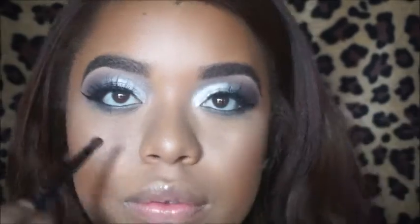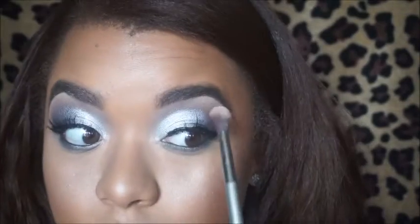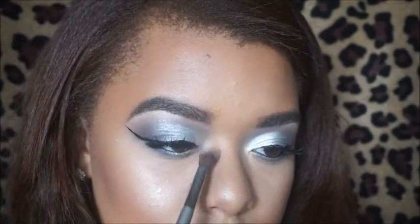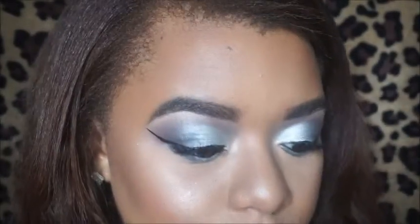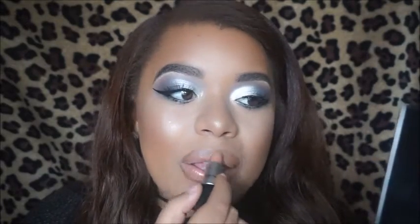Now we're blending with the larger brush under the eye. We're taking the Ofra Rodeo Drive Highlighter and placing it under the brow bone and in the tear duct so that it pops even more. We're adding a little bottom mascara and then going onto the lips — I'm doing a nude lip look, and the products will be listed below. And that's it — thank you guys so much for watching!